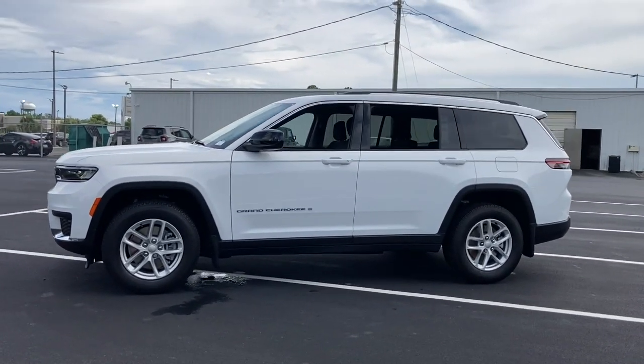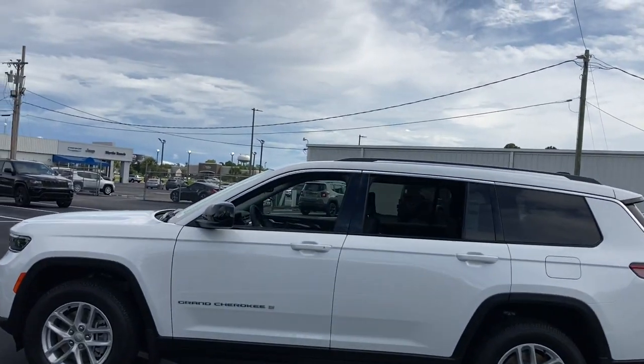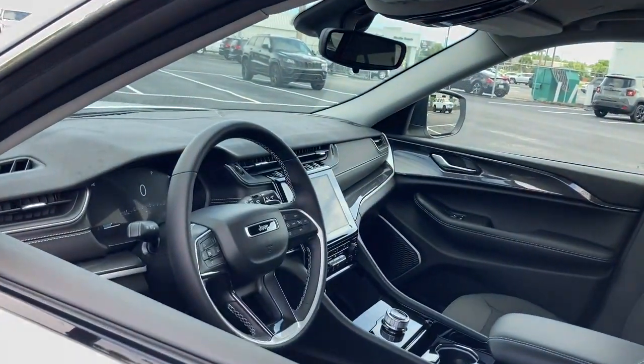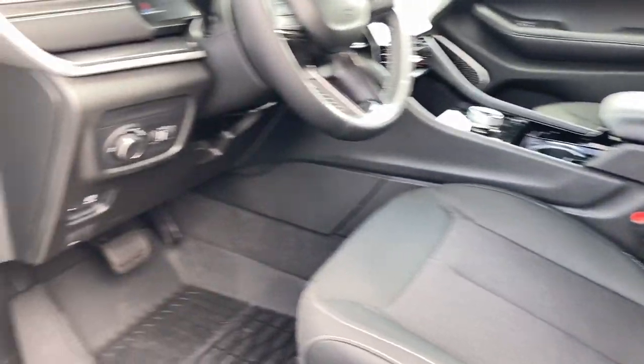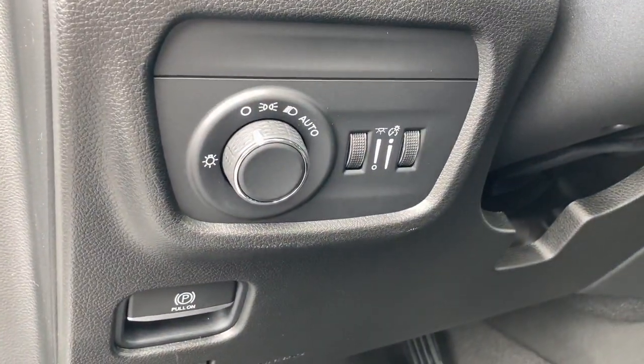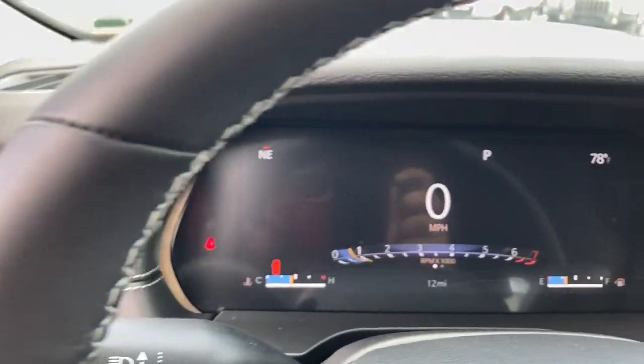Power liftgate, adaptive cruise control, leather-wrapped steering wheel, electronic stability control, trip computer, bucket seats, power windows, four-wheel disc brakes, cloth seats, power steering. Take control of the journey in comfort and style. Get into the Grand Cherokee.